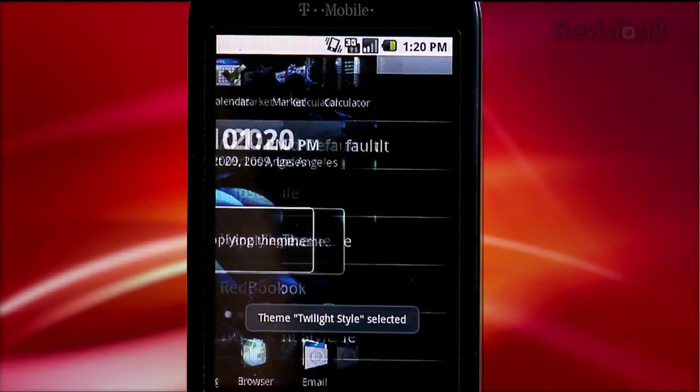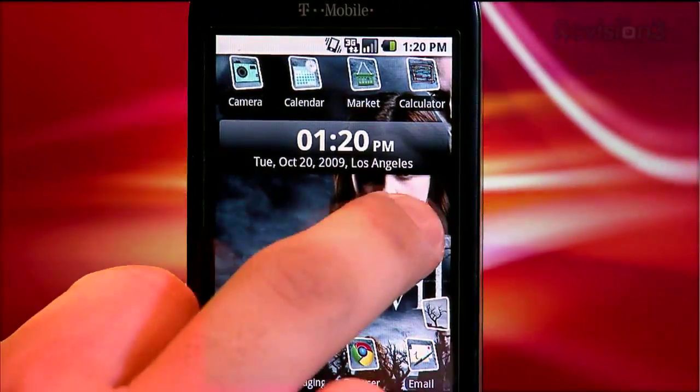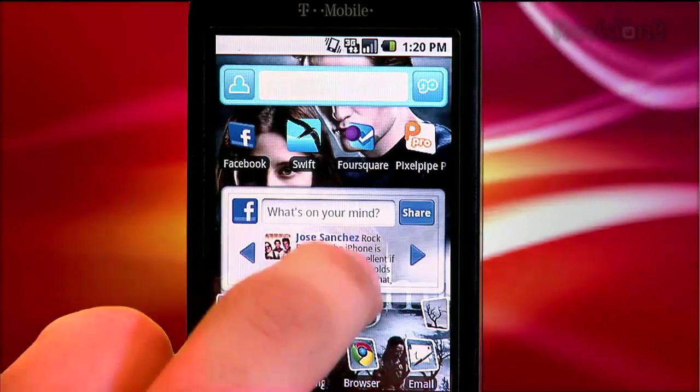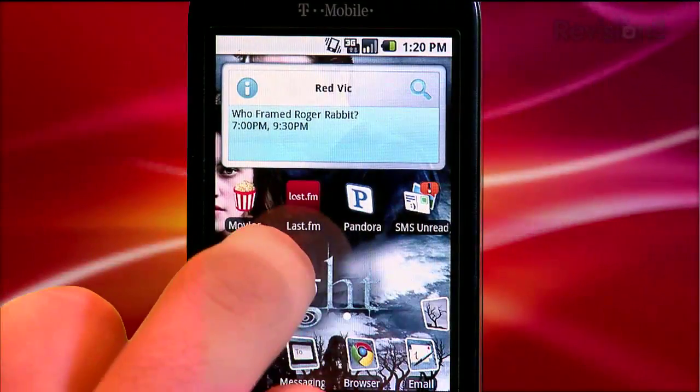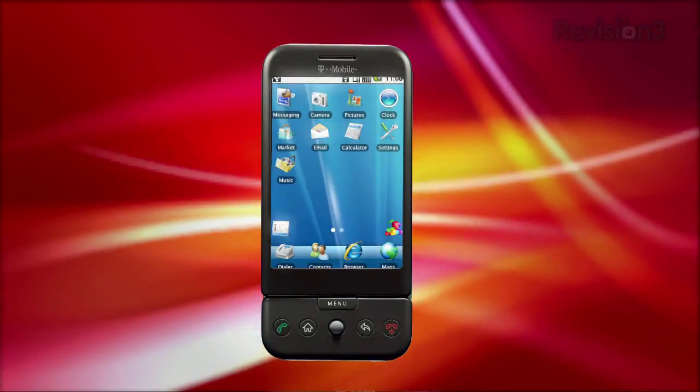Themes is a game changer as far as I'm concerned. A-Home has created a bunch of awesome themes you can try, many of them for free, and third-party developers can also create themes and charge for them in the Marketplace. For example, if you were our producer Eileen, you'd probably want to download the Twilight theme. You can find themes around movies, sports, computers. You can make your Android phone look like an iPhone, or a Windows Mobile phone, or even Linux. Whatever you want.